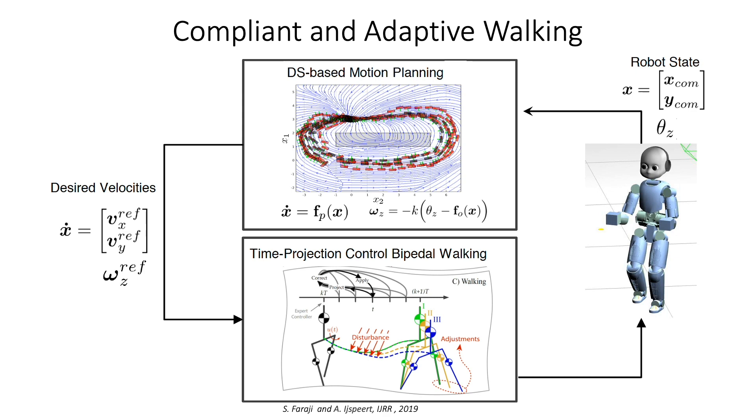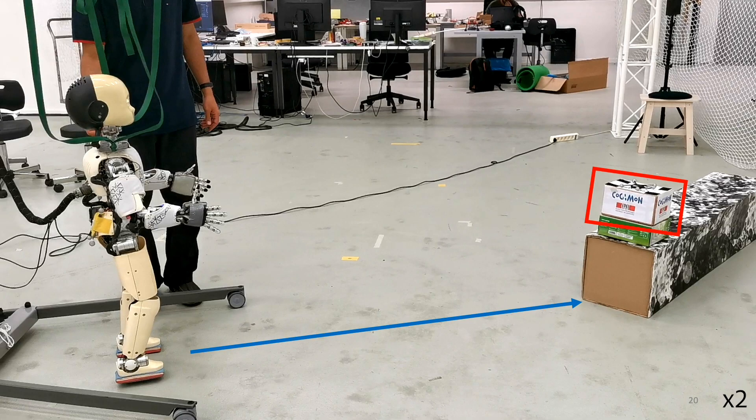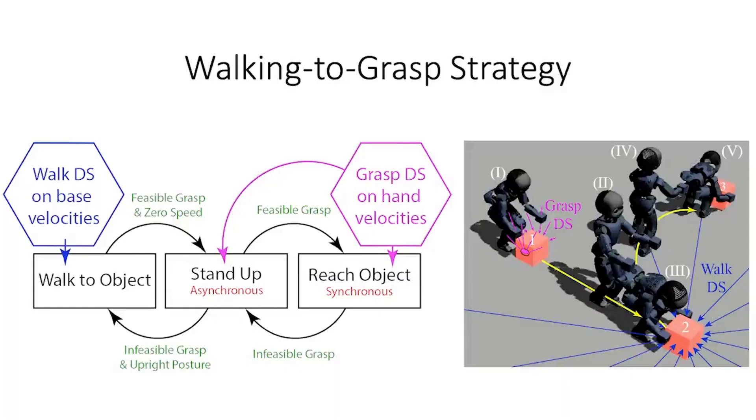Furthermore, with this controller the robot behaves like a damper in the environment, stepping along external forces until they disappear. In order to achieve the task of picking an object, the robot should know when to switch between the WalkDS and the GraspDS. We propose the following state machine switching strategy: if the object is not reachable, the robot walks towards it by following the WalkDS; once a feasible grasp is reached, the robot stops walking and moves to a stand-up posture; once the stand-up posture is reached, the robot starts grasping the object by following the GraspDS. If the object is no longer feasible, the robot switches back to the walking controller and walks towards the object's new location, and so forth.